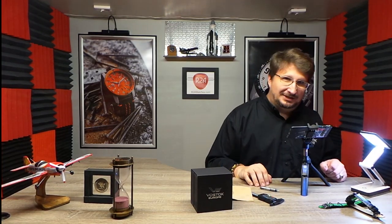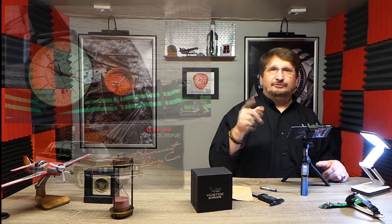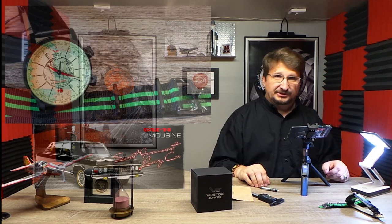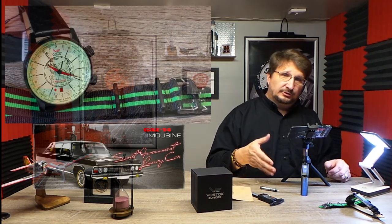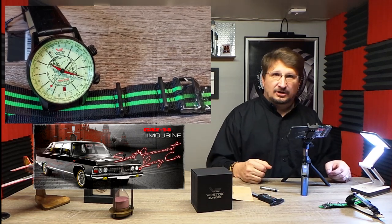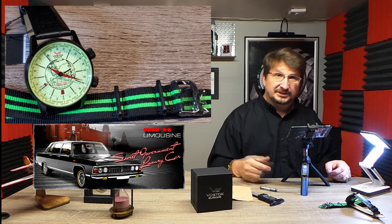Hey everybody, Craig Hester here with R2Awatches.com. Welcome into the show and we are glad you're here. If you're watching this on YouTube, be sure and hit like and subscribe. If you're watching this on Facebook, make sure that you join the Vostok Europe Timepieces group on Facebook. It is a closed group — the most active group of fans of the watches at R2Awatches.com. You won't regret it. You'll enjoy every minute you're a part of that group.